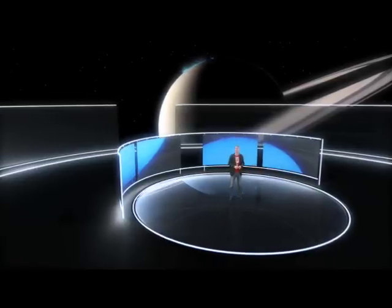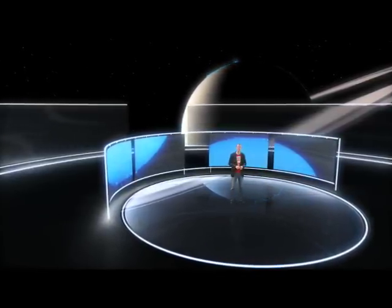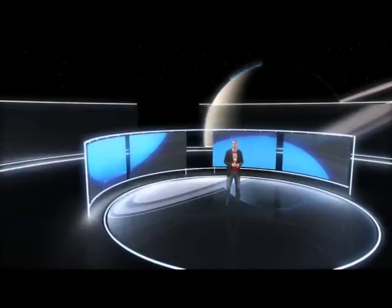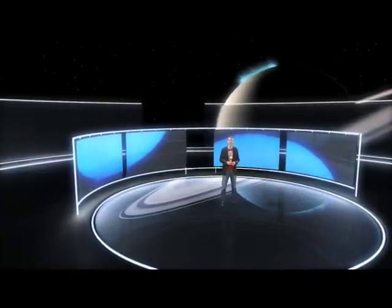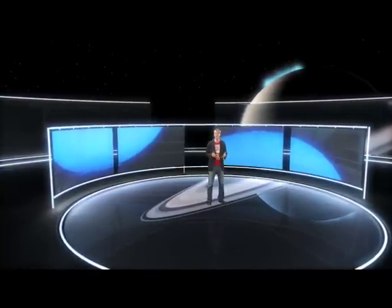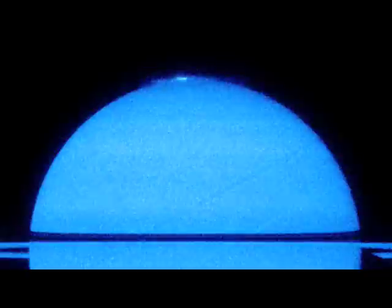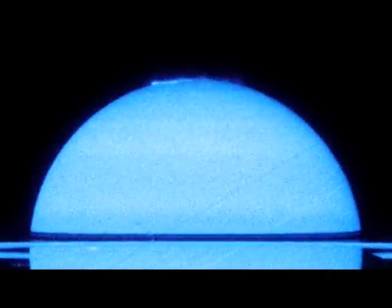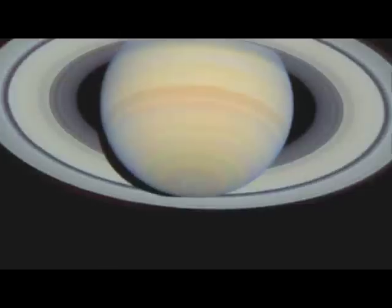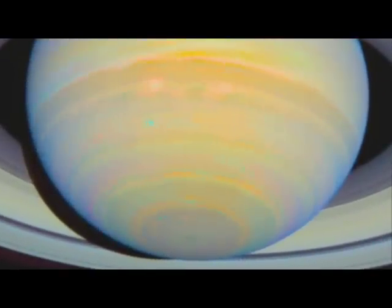At first glance, the light show of Saturn's aurorae appears to be symmetric with respect to the two poles. However, analysing the new data in greater detail, astronomers have discovered some subtle differences between the northern and southern aurorae, and this reveals important information about Saturn's magnetic field. The northern auroral oval is slightly smaller and more intense than the southern one, implying that Saturn's magnetic field is not equally distributed across the planet.